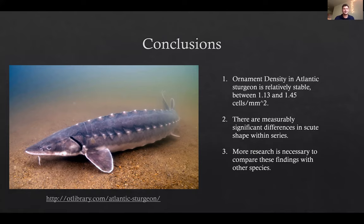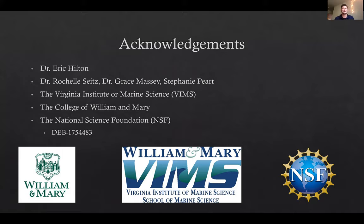That's all I have to say. Thank you so much to Erica. Thank you.